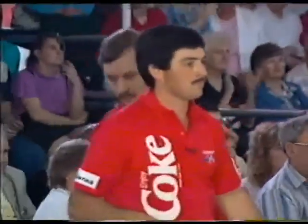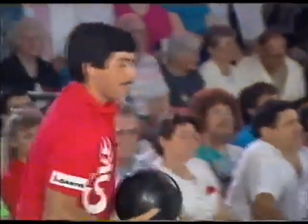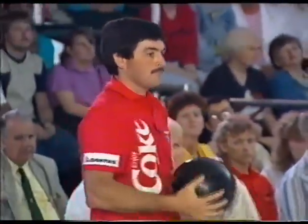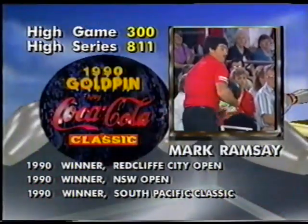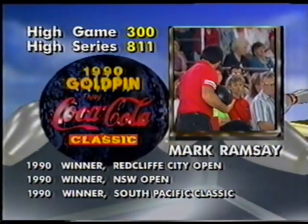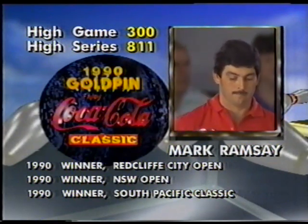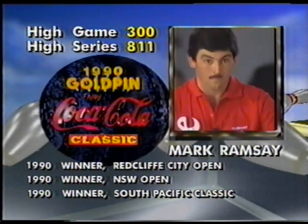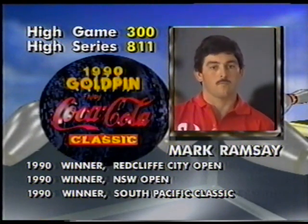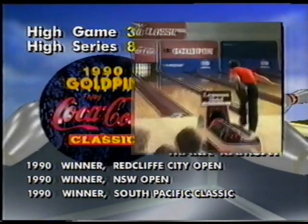Most of the bowlers we're seeing are using a hard case ball going for their spare shots, so the ball will go straighter and give them less chance of missing the spare. Up on the line is Mark Ramsey. He's had a great 1990 — the South Pacific Classic, the New South Wales Open, the Brisbane Cup, and the Redcliffe City Open. In '89, the Cool Foam Classic winner, the New South Wales Open, and the Queensland Open in '87. He won the Gold Coast Open, came into the tournament as the fifth seed, and in the first round beat Steve Lovell 184 to 178.